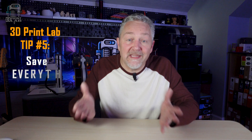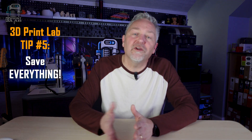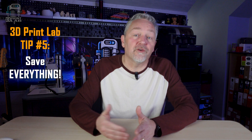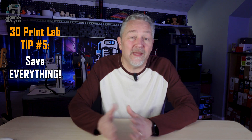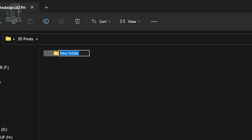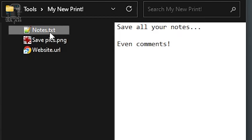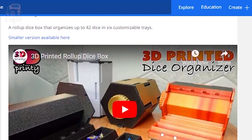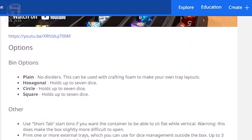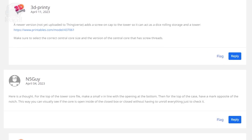Lab tip number five: save everything. In my video on setting up your 3D printer, I'll walk you through my personal recommendation for saving your 3D models in such a way as to make them easy to find later. Basically, you create a main folder, a section folder, and then a folder for the model itself. But the most important part of that process is saving everything related to the model — not only the file, but the URL, some pictures from the website if you can, notes, whatever you might need later. I've even saved comments that point out flaws and fixes in a text file.